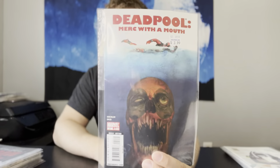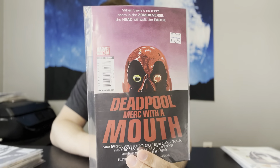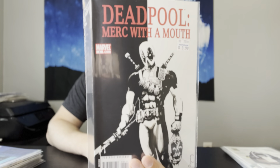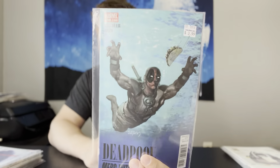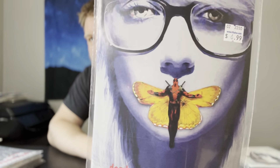I grabbed a few of these — we have Deadpool Merc with a Mouth number 2, a bunch of these homage covers. That's the Jaws homage. Then we have number 3, the Dawn of the Dead — or Day of the Dead, I forget which one. Number 4, the Scarface homage — that's a cool cover, probably one of the most popular ones. Number 12, the Nirvana cover. And then number 13, the Silence of the Lambs cover. This one was the most expensive one there, but still a solid copy.